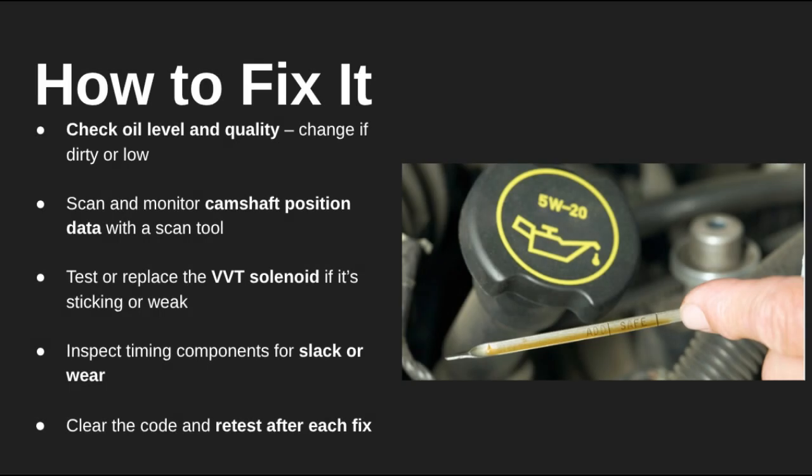To start, always check your oil level and condition. If it's dirty or low, that's your first fix — clean oil is critical for the VVT system to function. Next, inspect or test the VVT solenoid, as these can get stuck or fail over time. Use a scan tool to monitor live camshaft data, and if needed, take a closer look at your timing components for wear or slack. After any repair, make sure to clear the code and retest the system to confirm the fix.